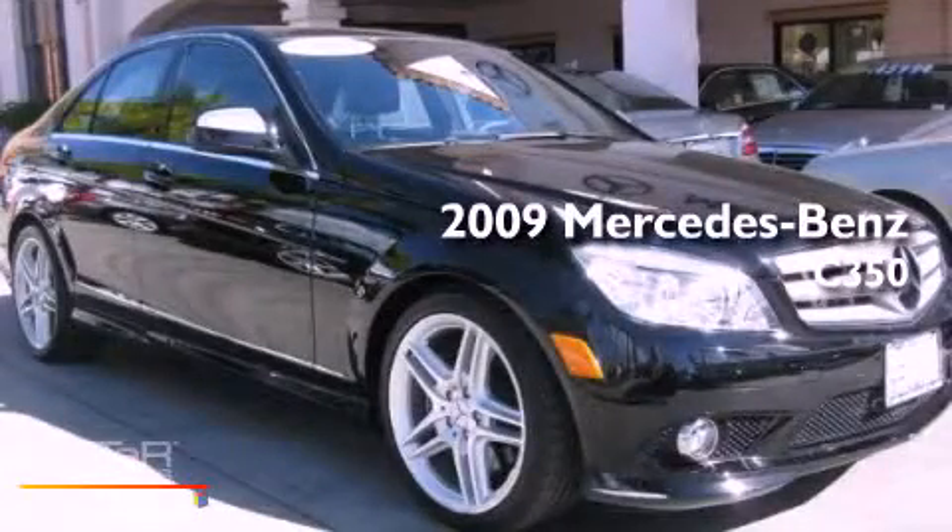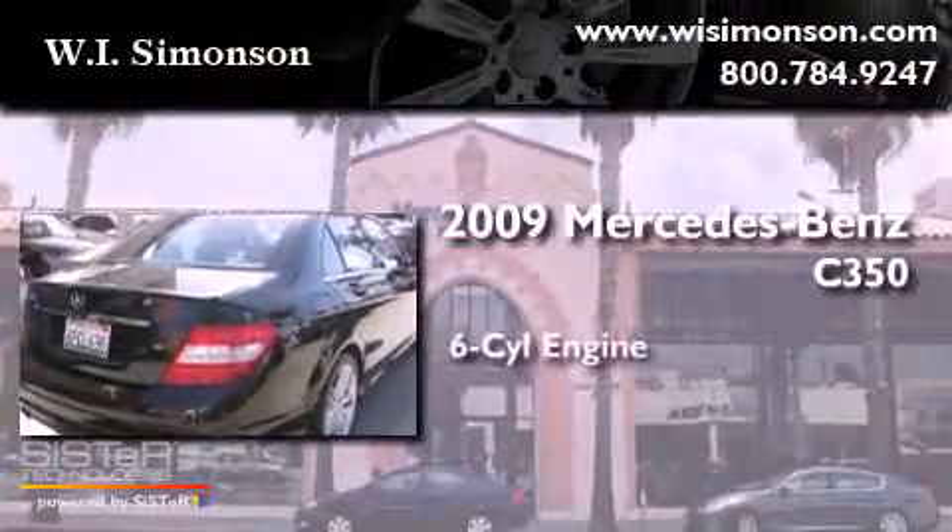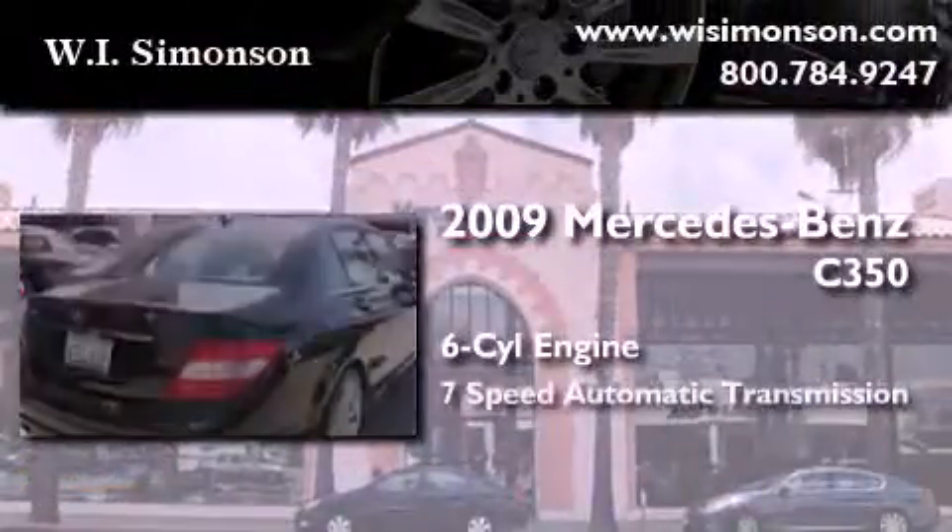This is a certified pre-owned 2009 Mercedes-Benz C350. It has a six-cylinder engine and a seven-speed automatic transmission.